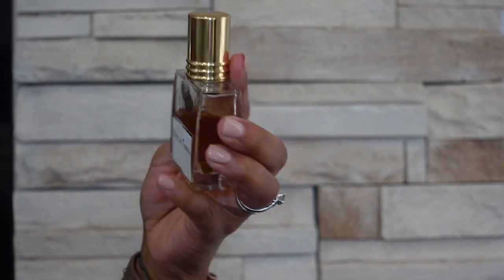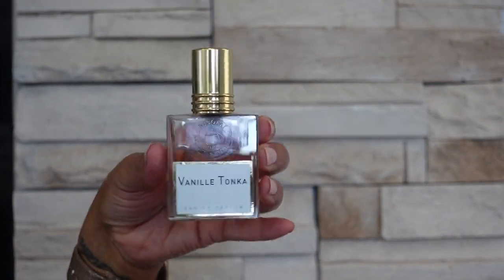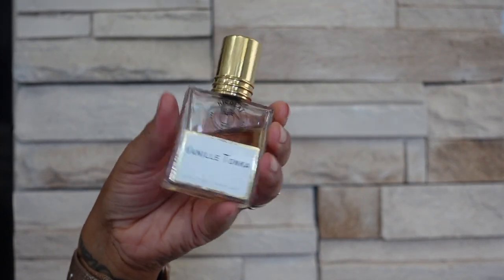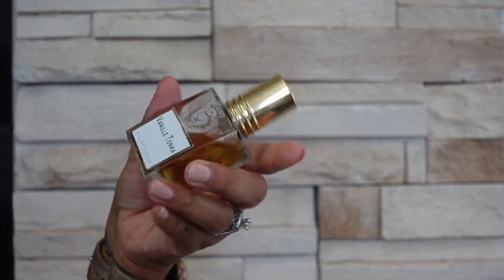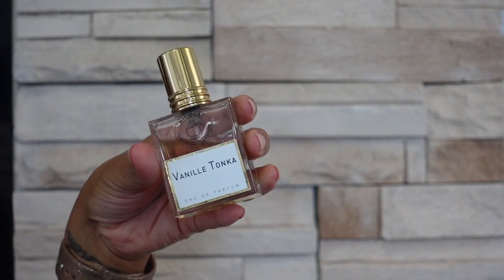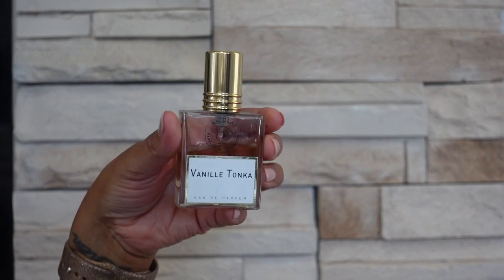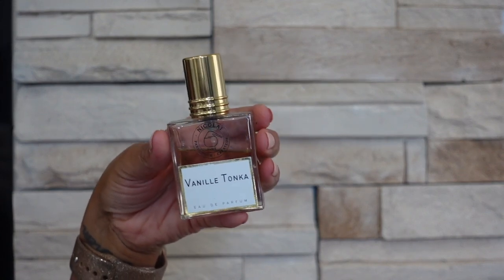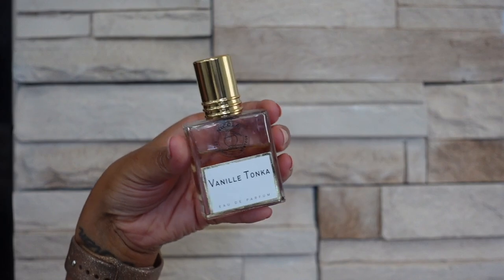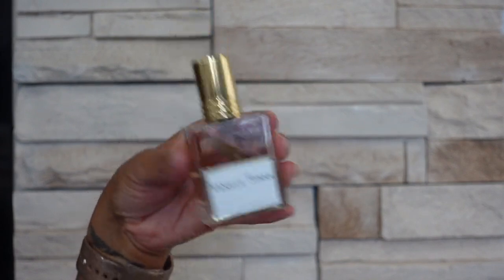Next brand I have is Nicolai. I only have one from the brand — this is Vanitanka. I really wish I would have purchased this in a large bottle. I love the smell of this but I don't wear it much because I don't want to use it up, and because the bottle is so small — it's a 30ml bottle — I feel like I've run through it. This is a kind of spicy vanilla; the tonka is there but I feel like it just helps round the fragrance out and it just smells very well blended and expensive. Now that I'm doing this video I feel like I want to sell this bottle and get the big one!